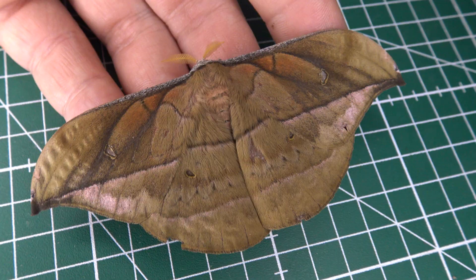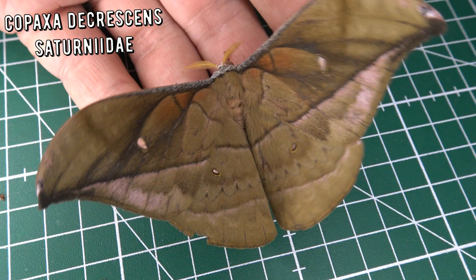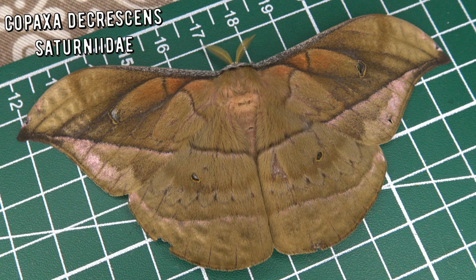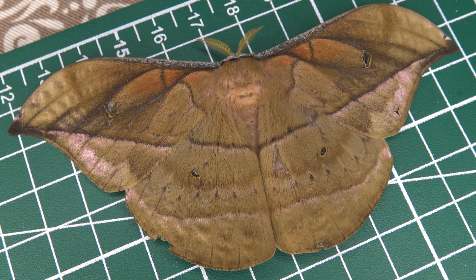When you send Bart Coppens to the rainforest in Brazil, he's going to show you some really awesome insects — including this Copaxa found in the Atlantic rainforest. I believe this could be Copaxa decrescens. This species is found in southeastern Brazil, Argentina and Paraguay. They feed on plants from the laurel family, including avocado. This is a male, and males seem very common at lower elevations in southeastern Brazil. A beautiful silk moth for sure — I prefer to spot females, but it would be interesting to raise some of these in captivity.